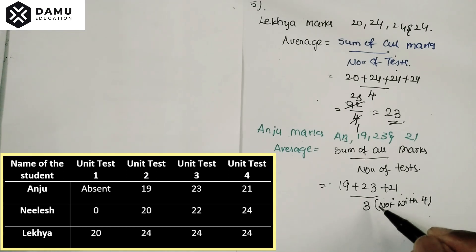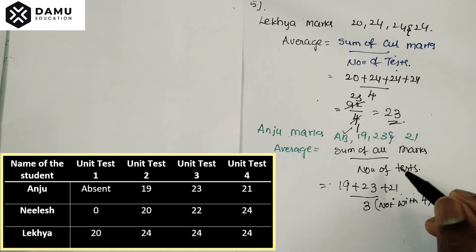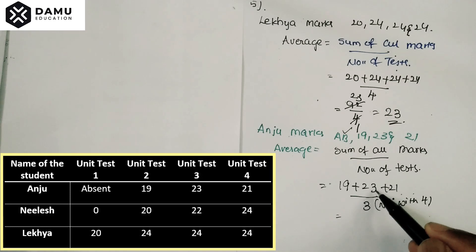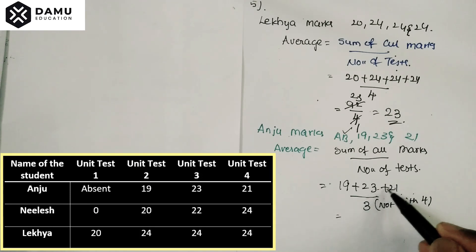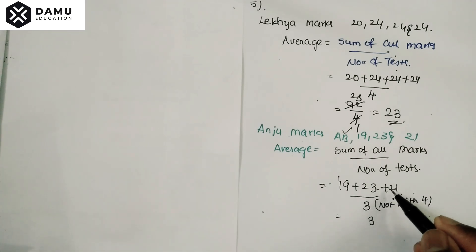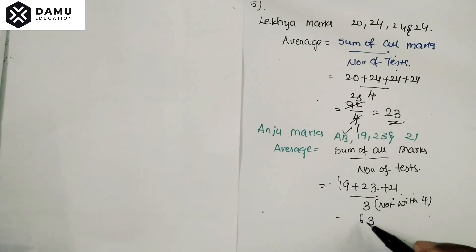We are going to divide by 3, not by 4, because she attempted only three tests. So 19 plus 23 plus 21 equals 63, divided by 3 equals 21. Anju secured 21 marks.